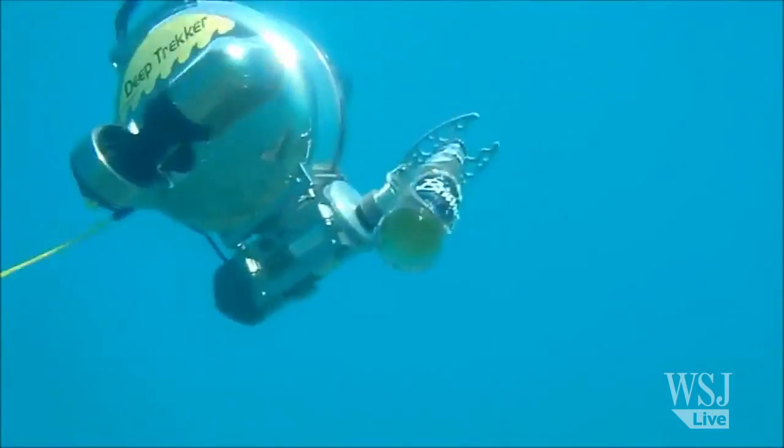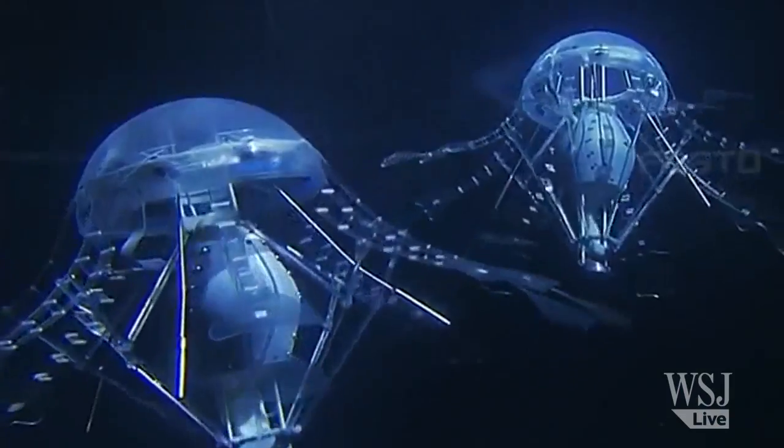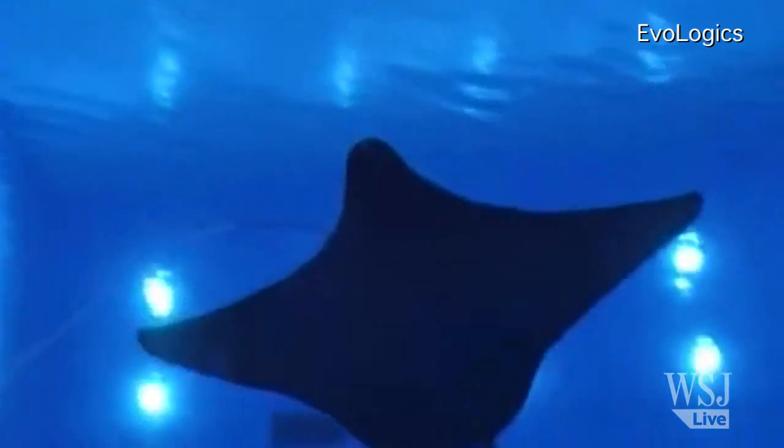The company has sold its ROVs to clients from NASA to Disney World. Other models mimic stingrays, jellyfish, and other denizens of the deep — the idea being that a drone designed like a stingray will move better and blend in underwater.